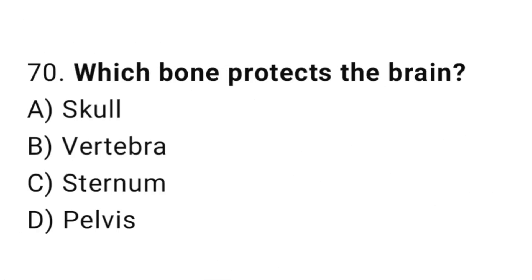Q70: Which bone protects the brain? The right answer is A, skull.